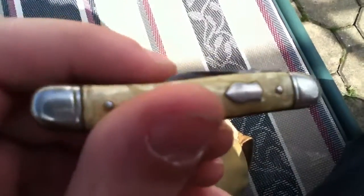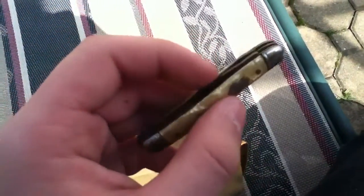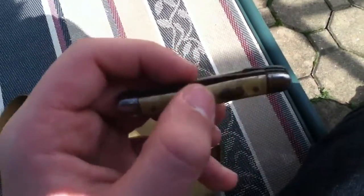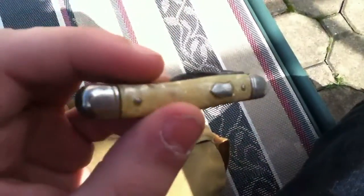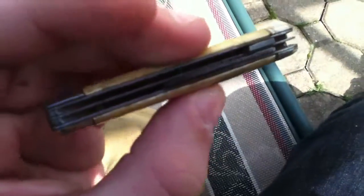The main blade's broken off if you can see that. And then there's just this little blade — it's not even really a blade. I guess you can poke a hole in something. I'm not gonna take it out cause it's all rusty and gritty and disgusting. And I think it has pearl grips. So if any of you guys can tell me how old this is or what brand it is, leave a comment.